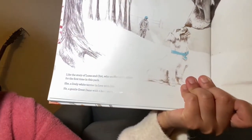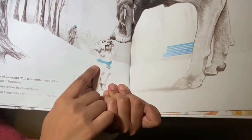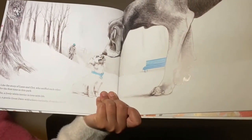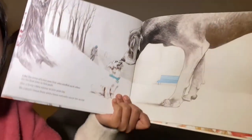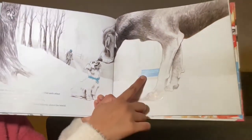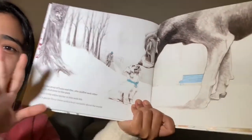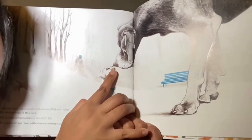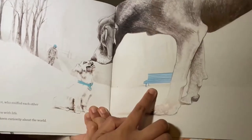Like the story of Luna and Claude, who sniffed each other for the first time in this park. She, a lively white terrier in love with life. He, a gentle Great Dane with a keen curiosity about the world. They sniffed each other for the first time at the same park in front of the same blue bench, and it witnessed it all — the beginning of something so magical.